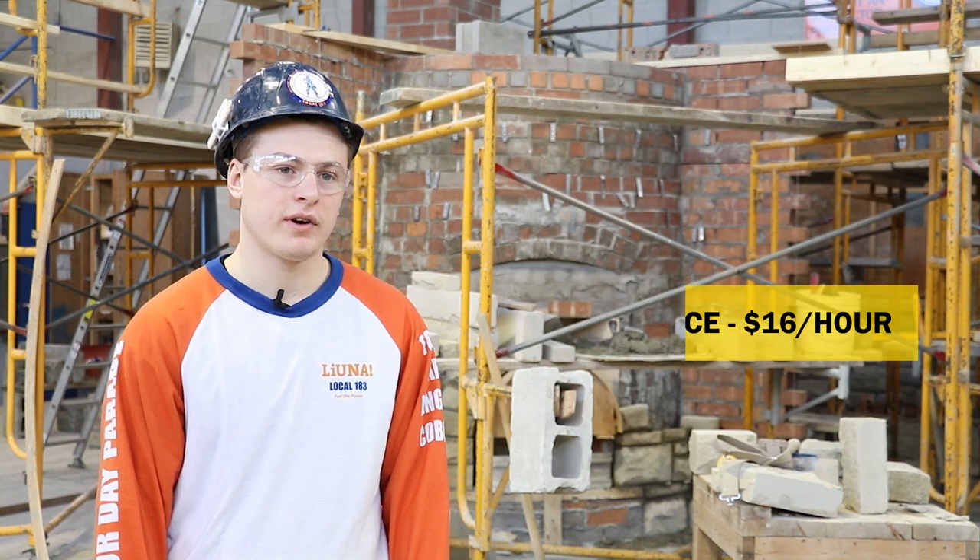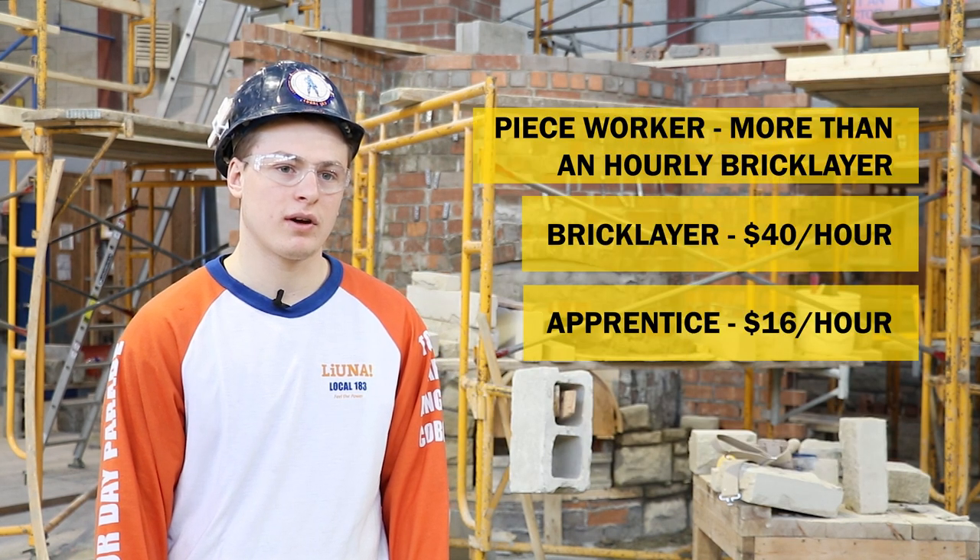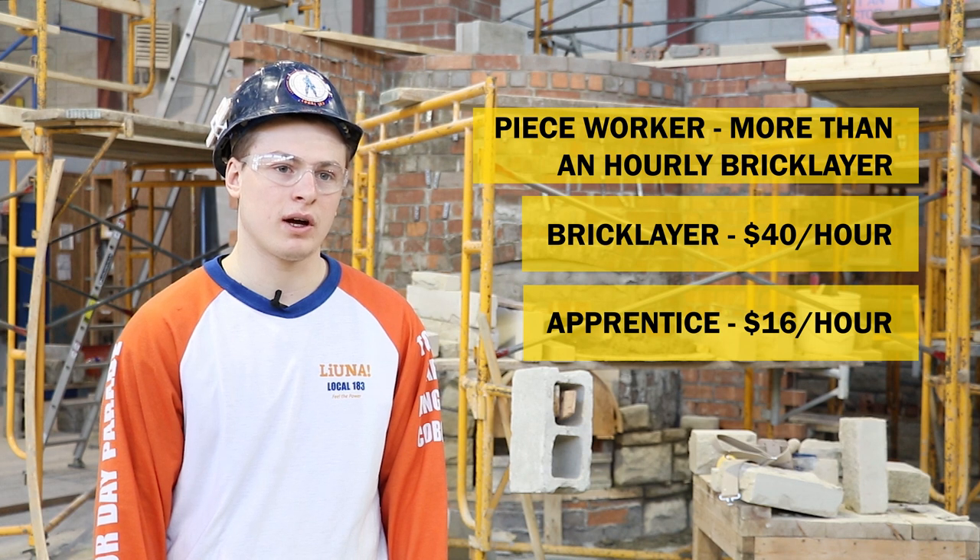The salary of a bricklayer can be very rewarding. The benefits are amazing. They cover a lot.